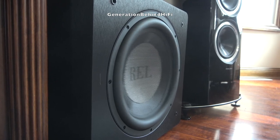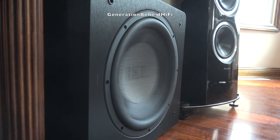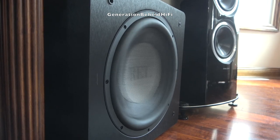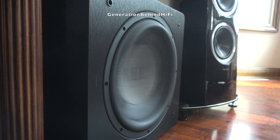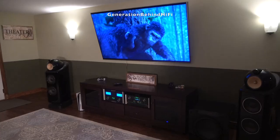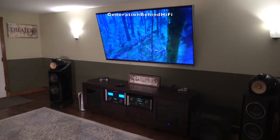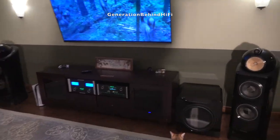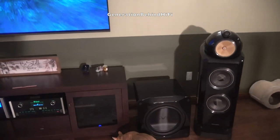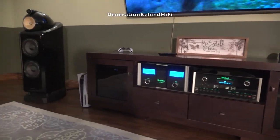Some of the things I don't like include the lack of a DSP and only a 3-year warranty. I'm seeing more and more subwoofers at this price point include a DSP, and REL, with all their engineering might, should be able to offer this. DSPs offer many benefits that help combat problems with room acoustics, and more audiophiles are demanding this feature set. REL is also a premium brand and as such should be standing behind their products for at least 5 years, like SVS.